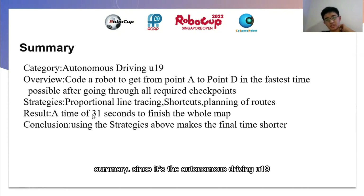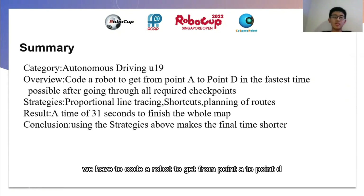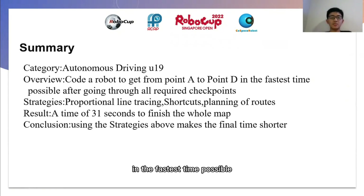Summary. Since it's the autonomous driving U19, we have to code a robot to get from point A to point D in the fastest time possible after going through all required checkpoints. We can use a couple of strategies, like proportional line tracing, shortcuts, and using of routes.